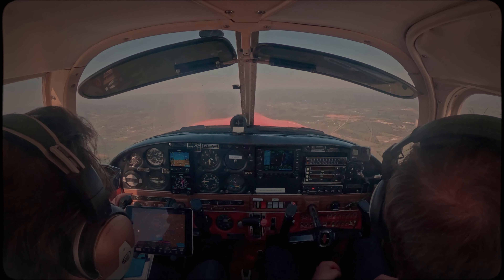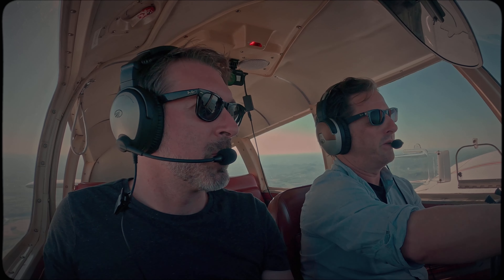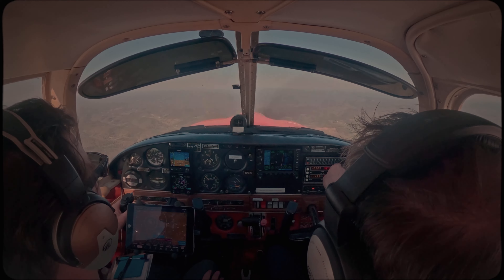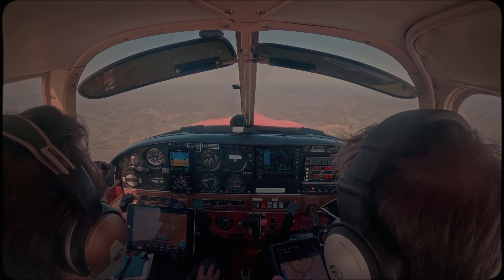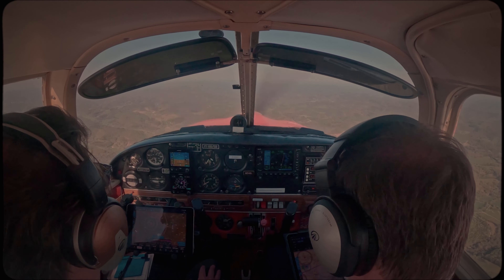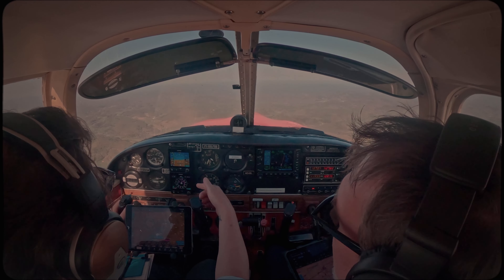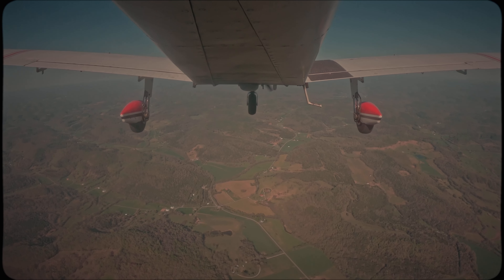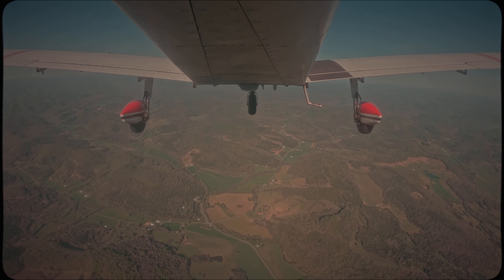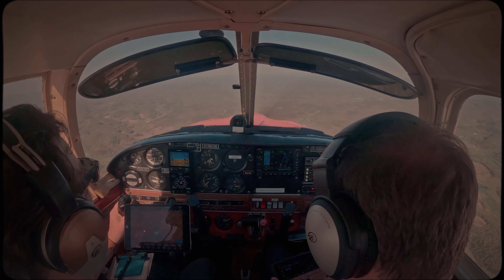EGT, November 5116 Lima, contact Memphis Center 132.9. Memphis Center, Cherokee 5116 Lima, 3,500. November 5116 Lima, Memphis Center, Nashville altimeter 3,026. Do you want to turn on Comm 2 for the weather? Yeah, all right. One of the coolest things about the G5 is being able to watch the wind direction the whole time. Pretty confident we should land on runway 36. We've got a left crosswind — you can keep cross-checking that as you get down.